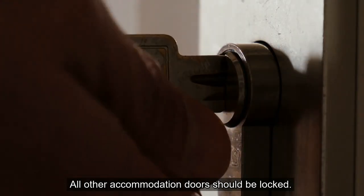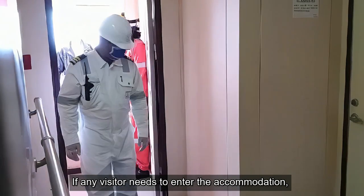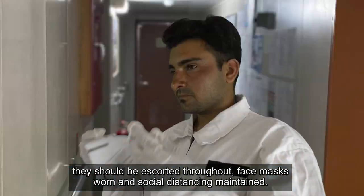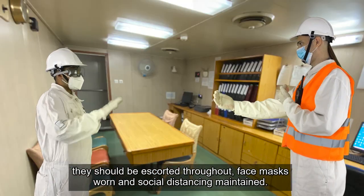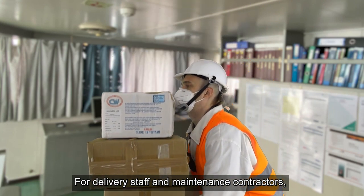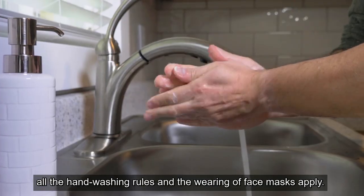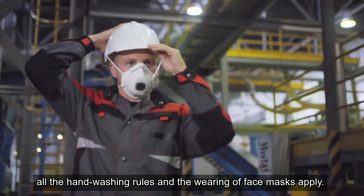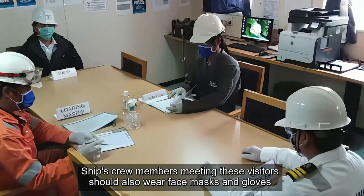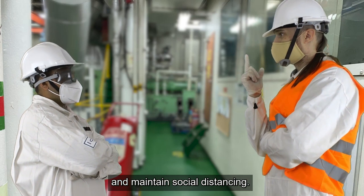All other accommodation doors should be locked. If any visitor needs to enter the accommodation, they should be escorted throughout, with face masks worn and social distancing maintained. For delivery staff and maintenance contractors bringing provisions or spare parts on board, all the handwashing rules and the wearing of face masks apply. Ship's crew members meeting these visitors should also wear face masks and gloves and maintain social distancing.